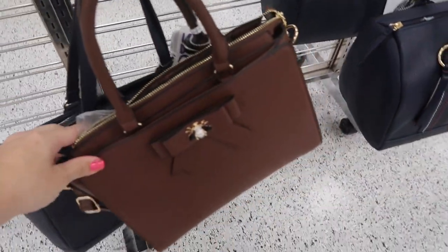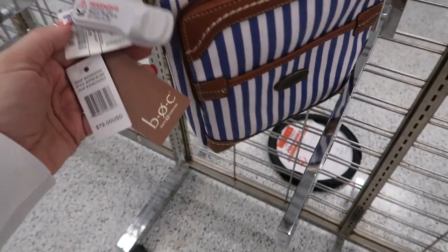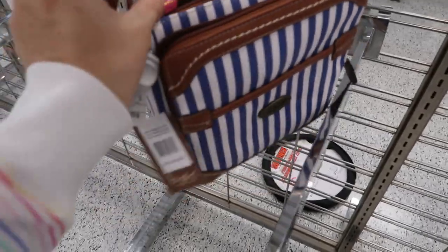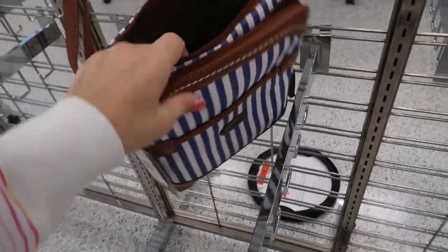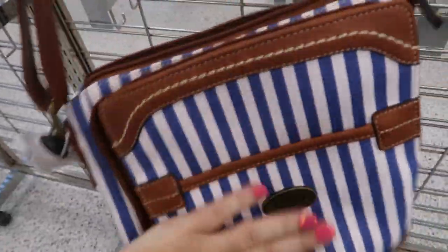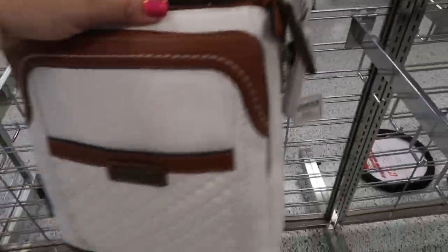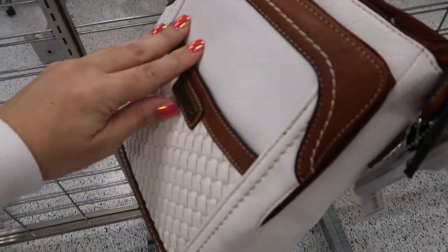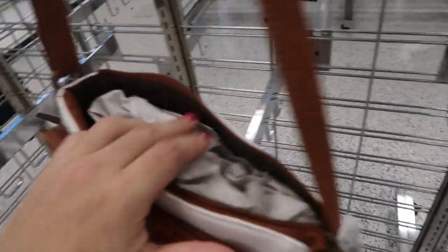There are also some BOC bags — this one retails for $79 and it's $16.99, just a nice crossbody for spring. If you're going to the beach or theme parks, it's a really nice canvas material. They also have it in white with that weave detail — retails for $79 and it's still $19.99.